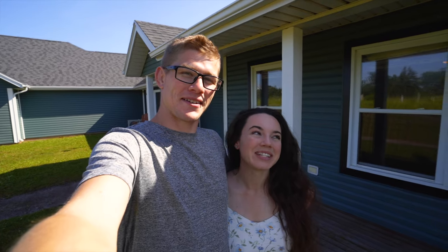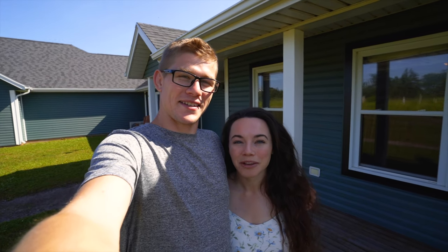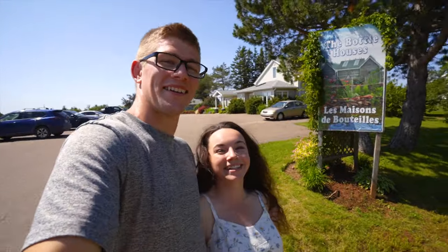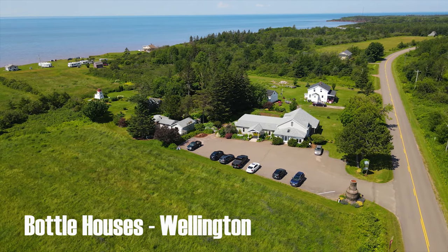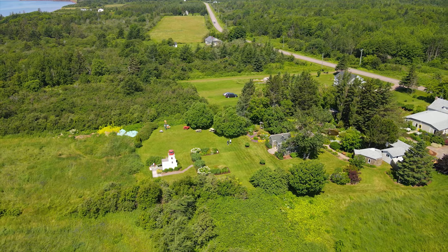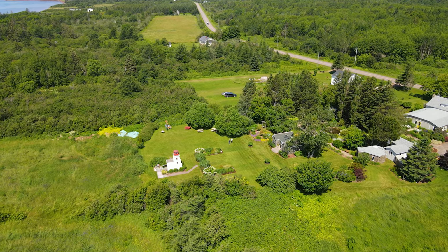It was an awesome stay, so nice here. Now we're heading west. We're here at the Bottle Houses in the Evangeline region on Prince Edward Island, and it's gorgeous. We're very excited to check it out — they're open seasonally.